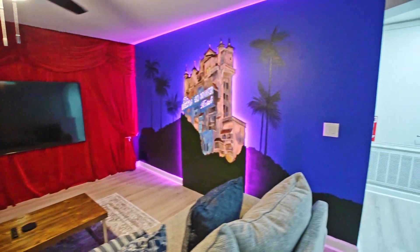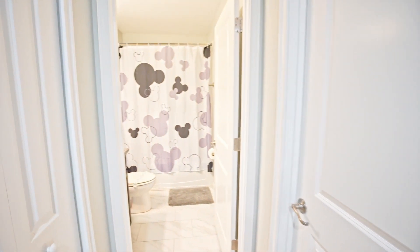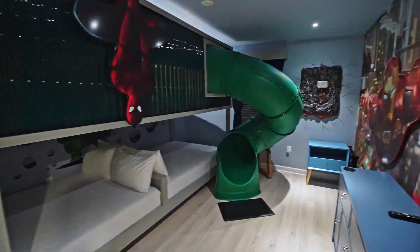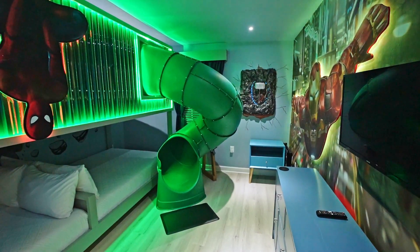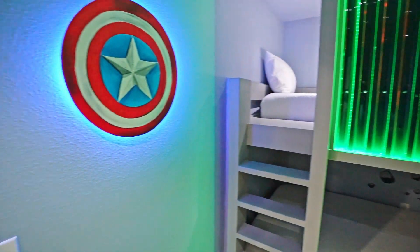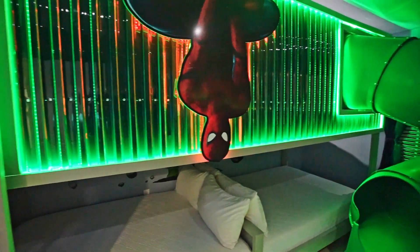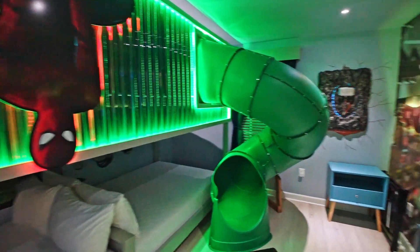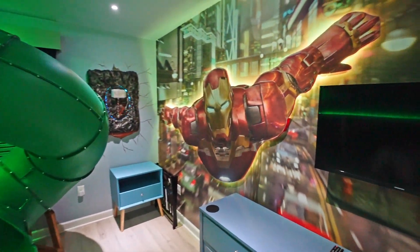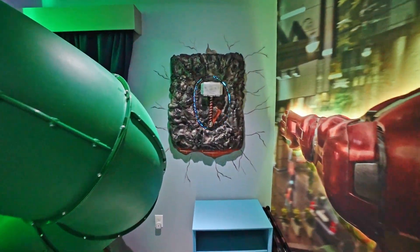So we're going to leave the Hollywood Studios theater room and take a left turn here. Get ready for this one — this is an Avengers themed room. Look at it when it lights up. Over here we've got Captain America's shield. Here's Spider-Man just hanging out. There's a twisty slide from the top bunk. Look at Iron Man flying through the city. How incredible is that? And here's Thor's hammer.